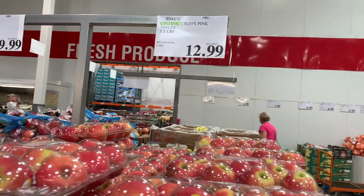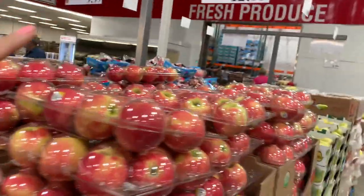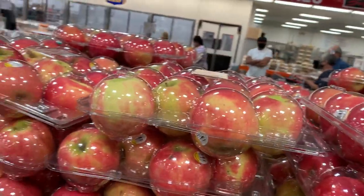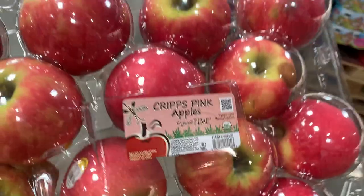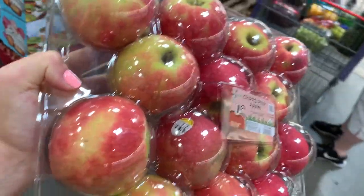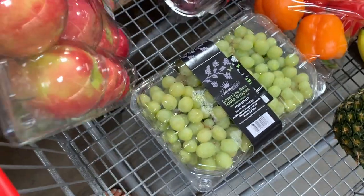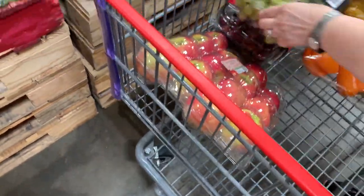I am so getting some of these apples — $13 for organic Crisp Pink. I've never heard of these, but they are crisp. I'm going to do a once-over on the package and make sure there are no bruised spots, and these are definitely coming home with us. We will be dipping them in some peanut butter or something. We also grabbed another pack of green grapes because we can definitely go through grapes in this house.